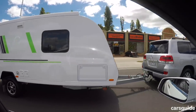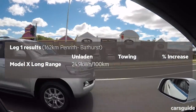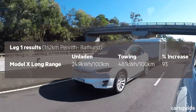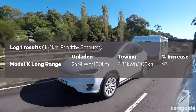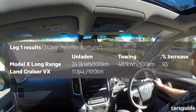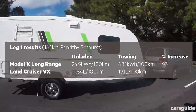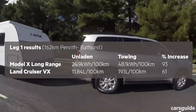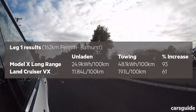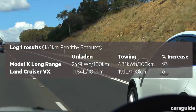In terms of energy consumed per 100km on the first leg, the Tesla used 24.9kWh per 100km without the van on the back, and 48.1kWh with it — so it almost doubled its energy consumption. This also left us with just 12% charge, or 68km remaining on the dash, which made us a bit nervous about the return leg. The Cruiser used 11.84 litres per 100km unladen, compared with 19.1 litres per 100 with the van, which is just 61% more.